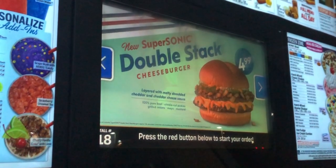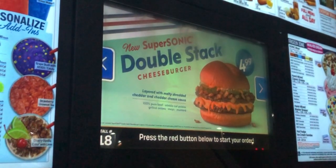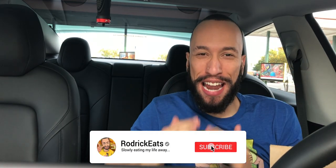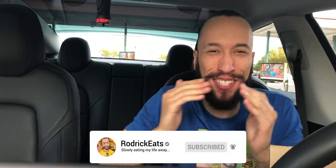Sonic has a new Super Sonic Double Stack Cheeseburger. What's good, Schmack Pack? It's your boy Roderick, at Sonic, because they got a brand new Super Sonic Double Stack Cheeseburger. And not only do you get double meat, but you also get double cheddar cheese — some shredded cheddar cheese and some cheddar cheese sauce. That sounds pretty cool.